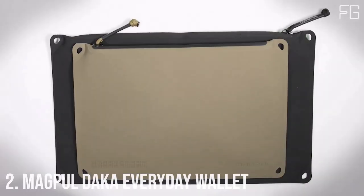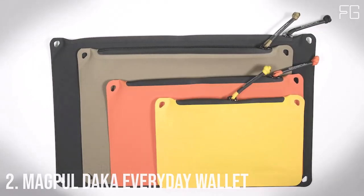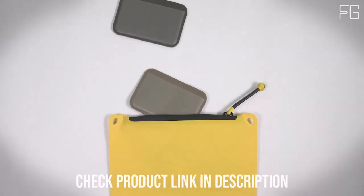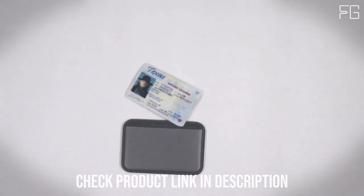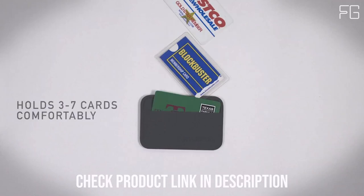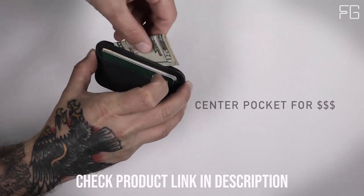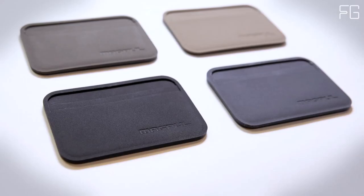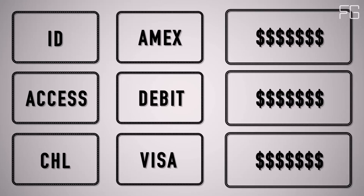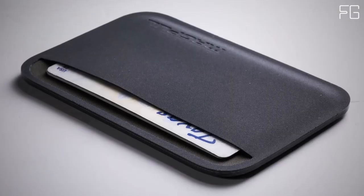Number 2: The Magpul DACA Everyday Wallet. In a world where functionality, durability, and style meet, the Magpul DACA Everyday Folding Wallet emerges as the ideal choice for those seeking a sleek and robust solution for their everyday carry needs. This ultra-slim wallet doesn't just hold your essentials securely but also shields them from the elements, making it the perfect companion for your daily adventures. Crafted with precision and ruggedness in mind, it's designed to withstand the rigors of daily life, ensuring your wallet remains in excellent condition over the long haul. No more worries about wear and tear — this wallet is built to last.